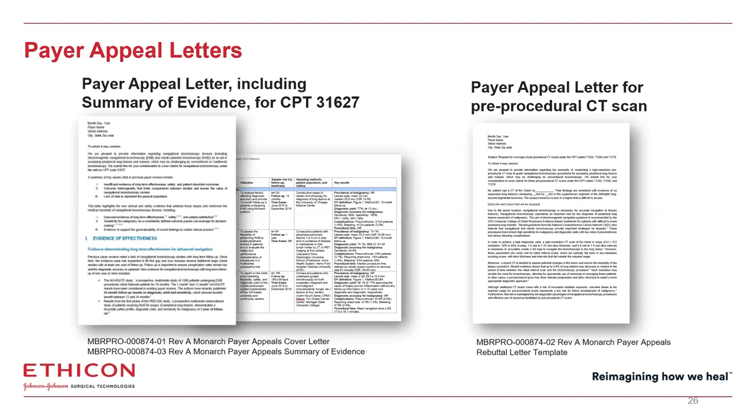There's a coding scenarios guide that provides several different examples beyond what we walked through today. Both the reimbursement support services and your Monarch account manager can provide you with these reimbursement guides, which also include the reimbursement support services contact information. If you have any payer coverage issues, please contact our reimbursement support — they can provide you with a payer appeal letter for 31627, including a cover letter explaining the clinical need for advanced navigation and a summary of supporting evidence. We also have an appeal letter for pre-procedural CT scans.